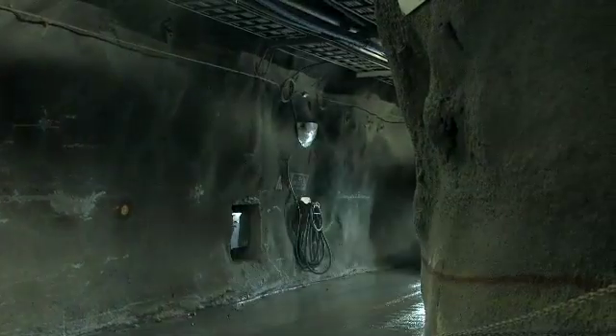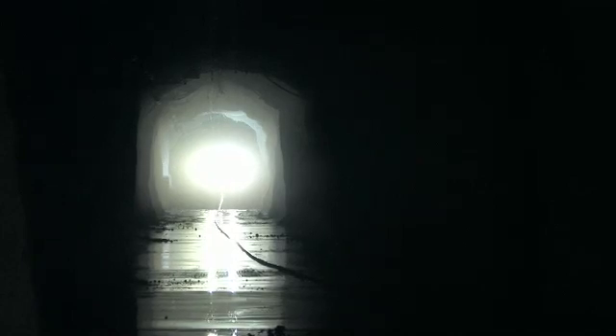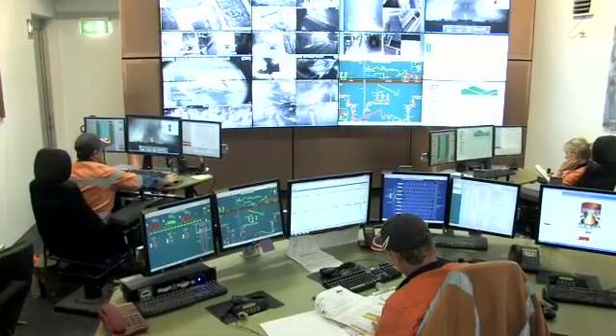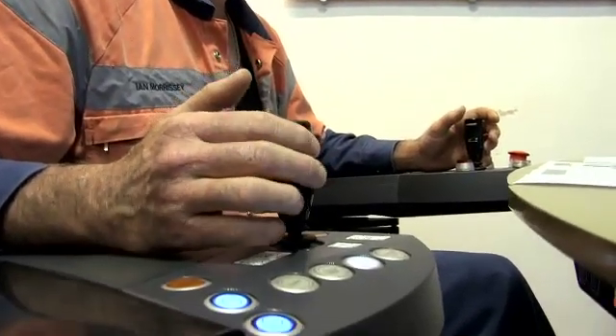It's a lot safer up here — you're out of harm's way, there's no chance of any sort of hazards because we're in here. The interaction between people and boggers is eliminated; people cannot be in the area with the boggers running.